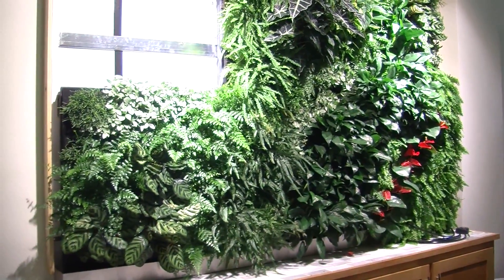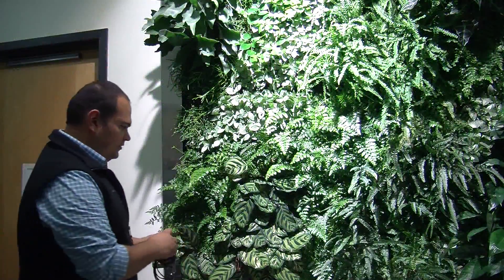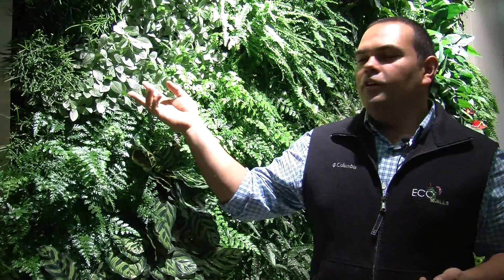Some of the plants that we have here on the living wall are mostly low-light tropical plant species. We also have some vibrant colors — reds thrown in with some antharium plants as well. A lot of the plants installed in this wall are really great at improving indoor air quality.